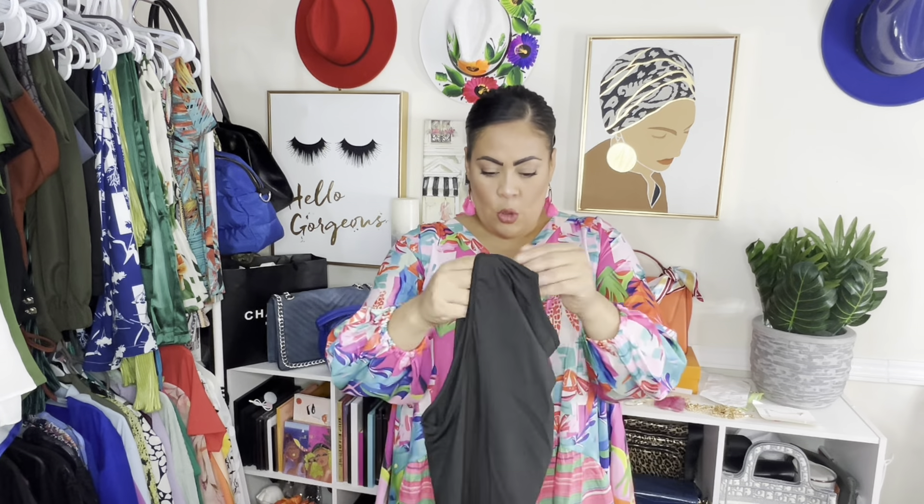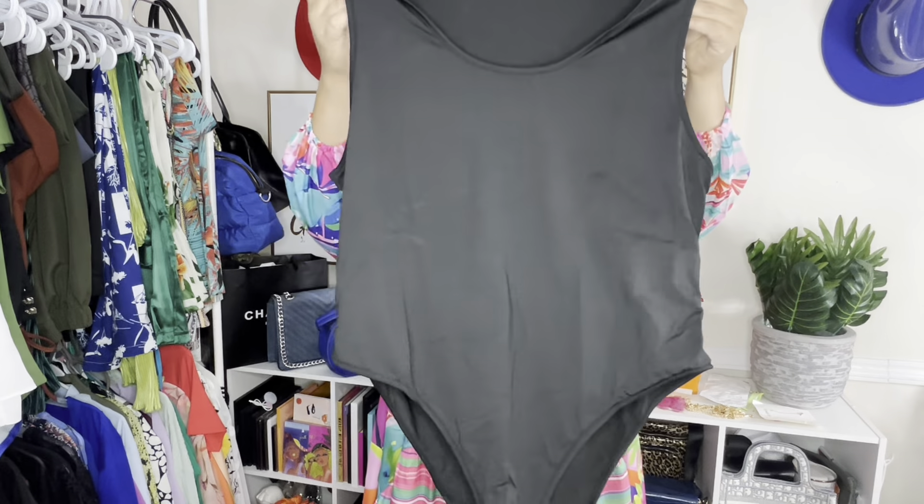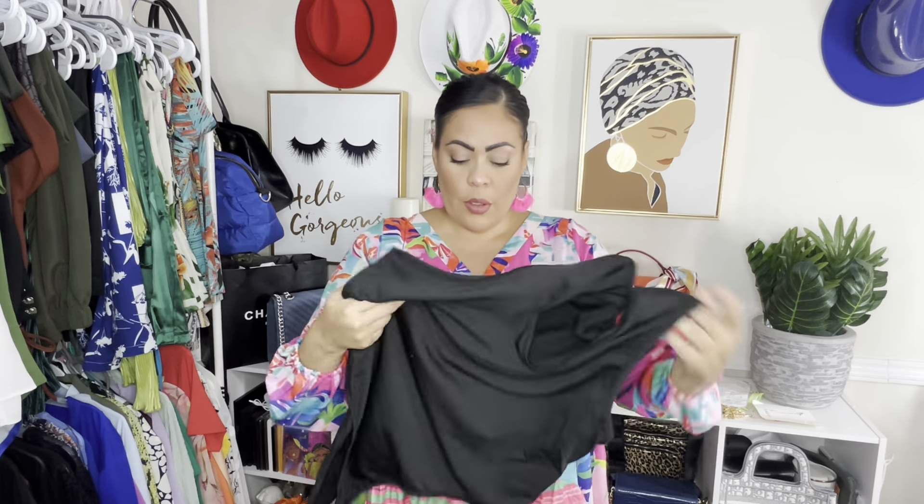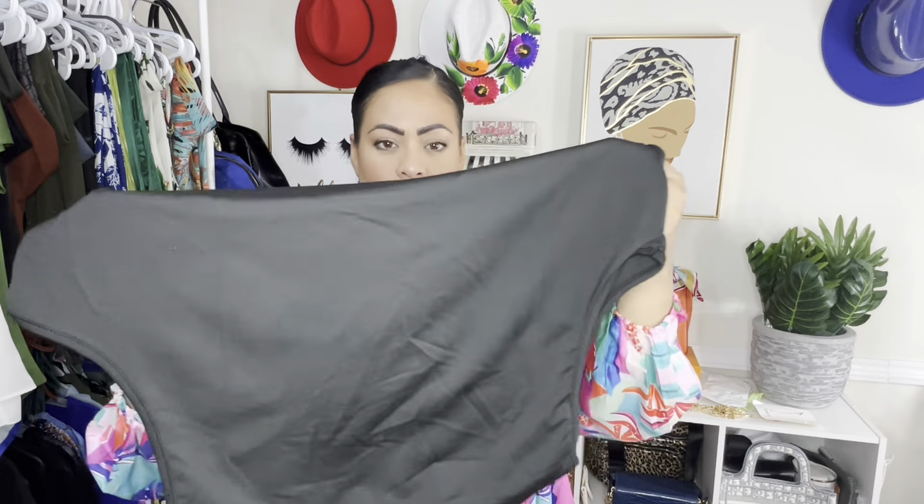I know I shouldn't be picking up more summer stuff but they're having like 90% off and these are things I'm gonna want next year — some I can transition now. So I did get another bodysuit in black because this is a staple in the fall. I can wear it with some jeans, maybe a leather jacket, a puffer coat, denim on denim. The material feels so nice — it has stretch, it's not scratchy or too thin.